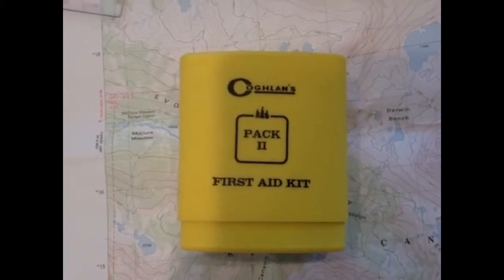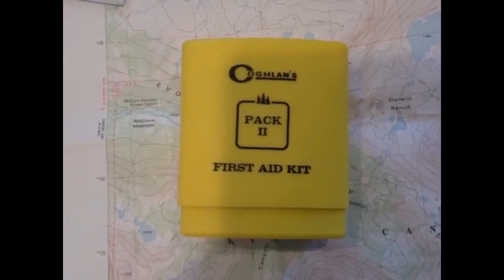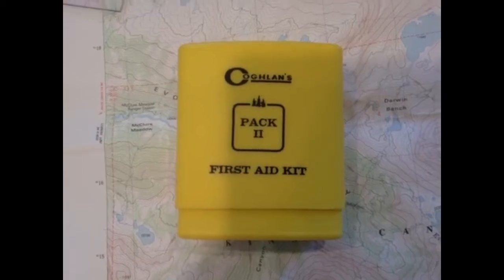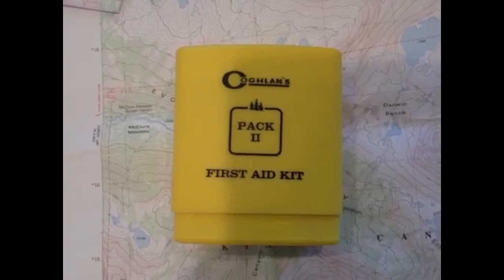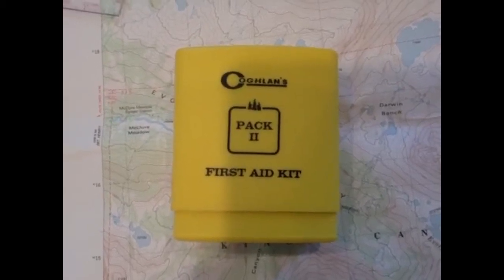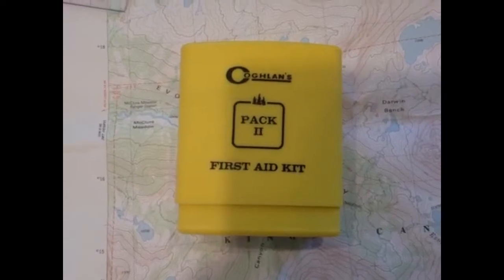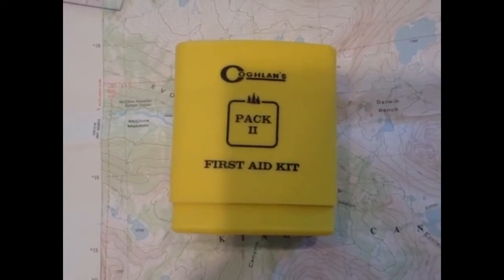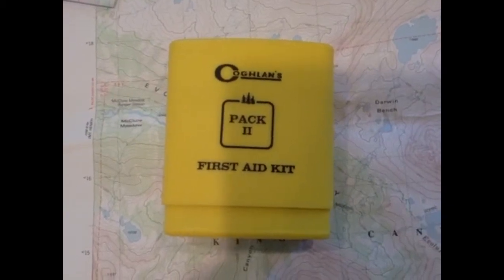Bring a first aid kit. You can either buy an assembled kit or you can assemble one at home and put it in a Ziploc bag. Make sure it has some bandages, some Neosporin, and throw in a couple of Advil or Tylenol for pain. There should also be a needle and some thread just in case there's a deep cut and it needs to be sewn up.